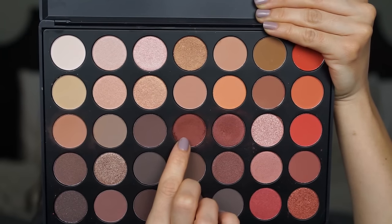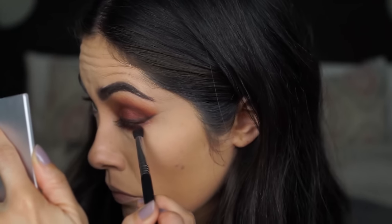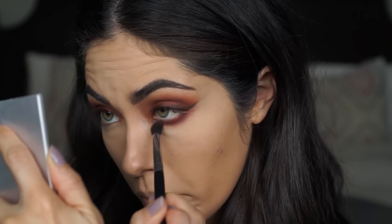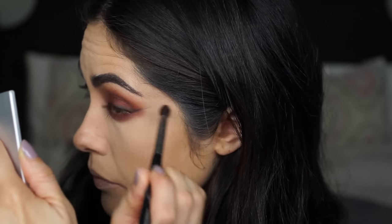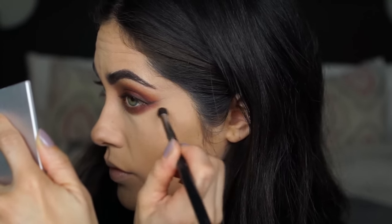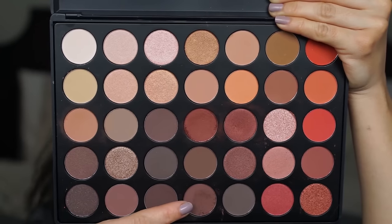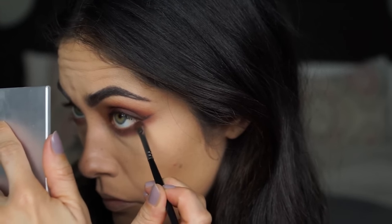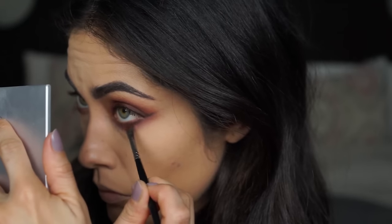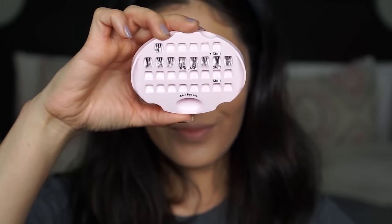Now I'm repeating the same steps from the crease to the lower lash line, starting off with the crease shadow applied with a Sigma E45 brush. Then to define the lower lash line and almost make it look like eyeliner, I'm using a darker color applied very close to the lash line with a Morphe M213 brush. To amp up my lashes, I'm applying Kiss Trio lashes and Benefit's Real Mascara.